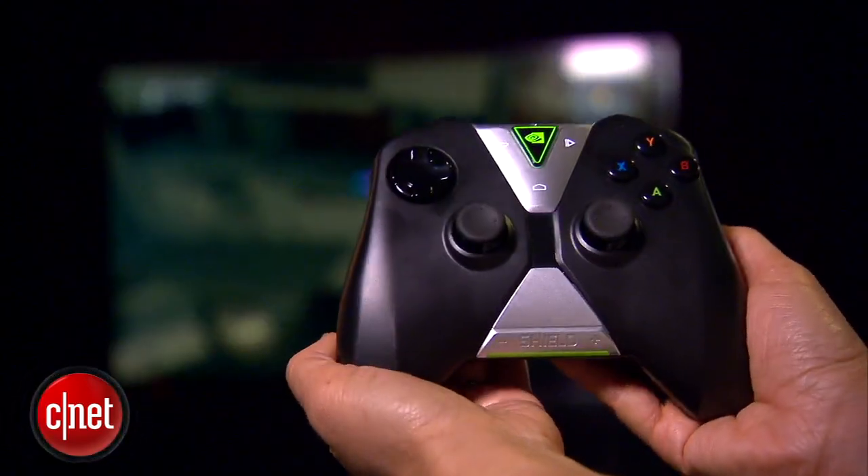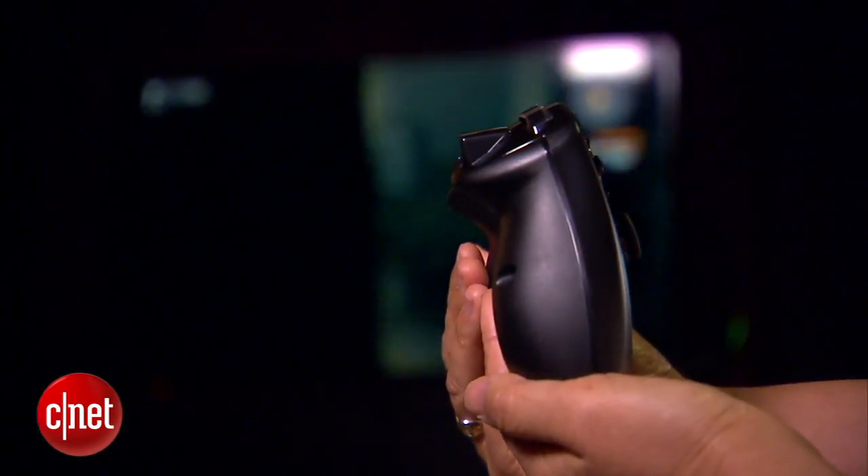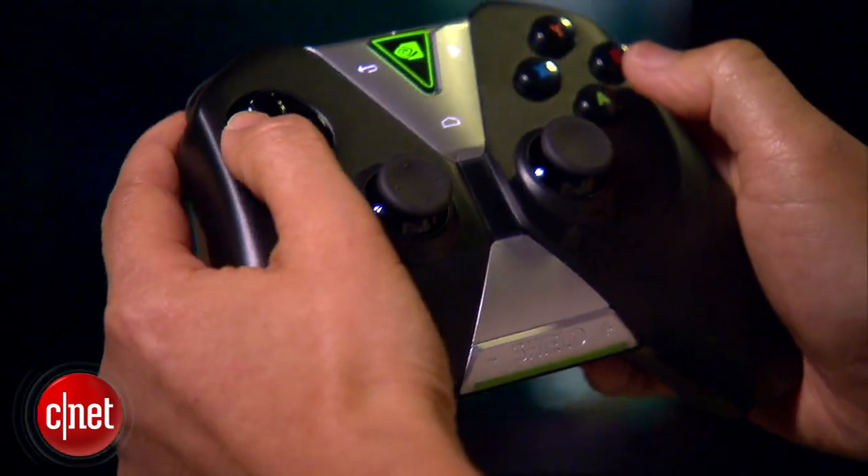For the $199 price, it also comes with a game controller. This connects to the NVIDIA Shield using Wi-Fi Direct with very low latency. You can connect up to four of these controllers to one NVIDIA Shield.